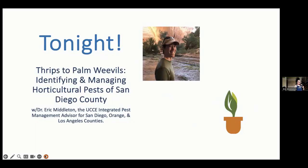Tonight, we have 'Thrips to Palm Weevils: Identifying and Managing Horticultural Pests of San Diego' with Dr. Eric Middleton.